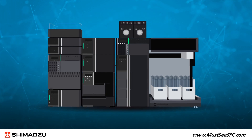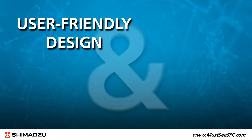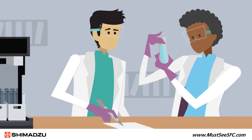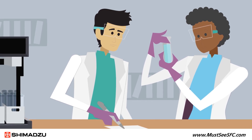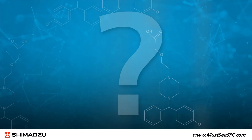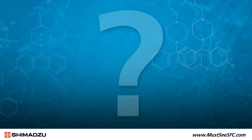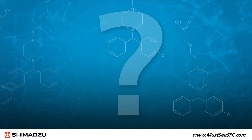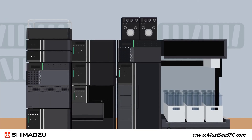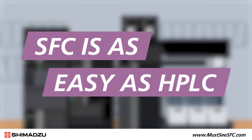Today's SFC systems have redefined what's possible for drug development analysis, thanks to user-friendly design and high levels of performance that beat HPLC. But chromatographers who haven't used SFC systems still have questions and several misconceptions about the technique. They wonder: isn't SFC just for chiral? Isn't it extremely complicated? Doesn't it require very expensive hardware? Don't you need high levels of expertise? So let's take a closer look at the truth behind this remarkable technique and reveal how SFC is as easy as HPLC.